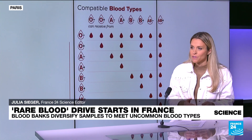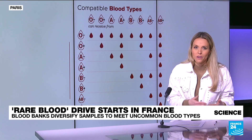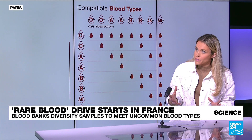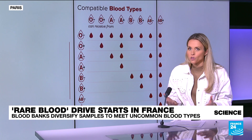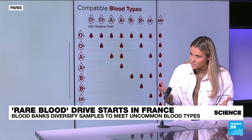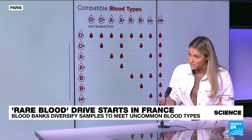Well, our blood is classified into different types, and that's actually linked to the presence or the absence of certain antigens. So if you're type A, you're going to have A antigen; if it's type B, it's B antigen, and so on and so forth. And that's going to help determine optimal compatibility for blood transfusion. The traditional classification, as we all know, is the ABO system with the eight most common groups, and that actually covers 98% of all transfusion needs.